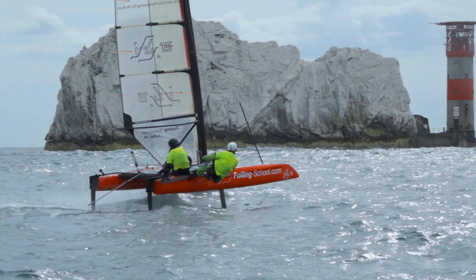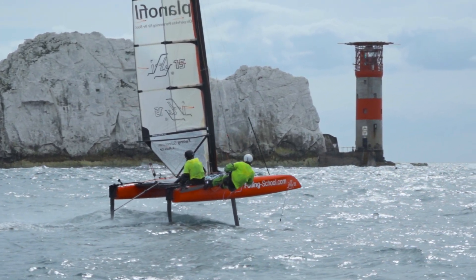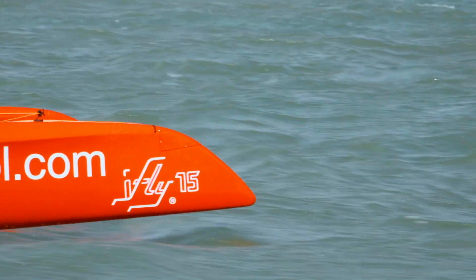I'm Michael, an aviation engineer from Germany and the designer of the iFLY. After running engineering companies for 20 years, I decided to do something really cool. That's my vision, that's my dream boat — the iFLY-15.